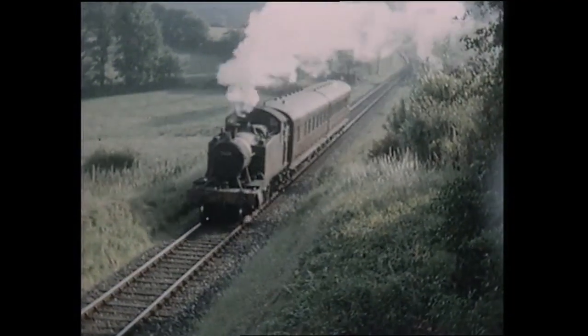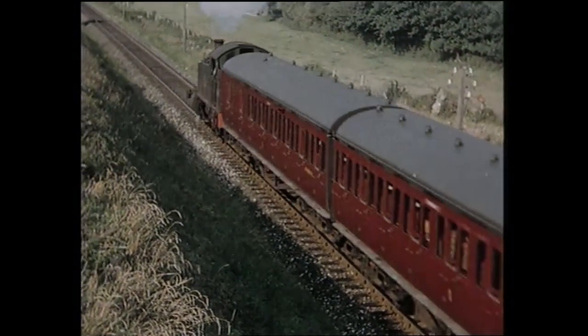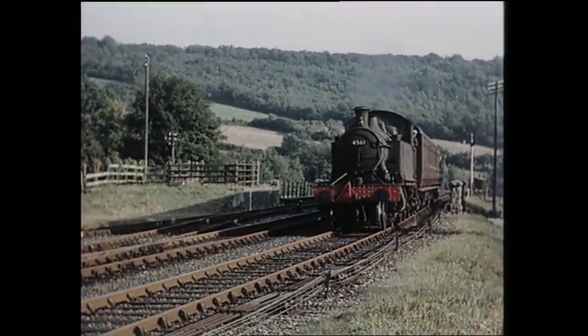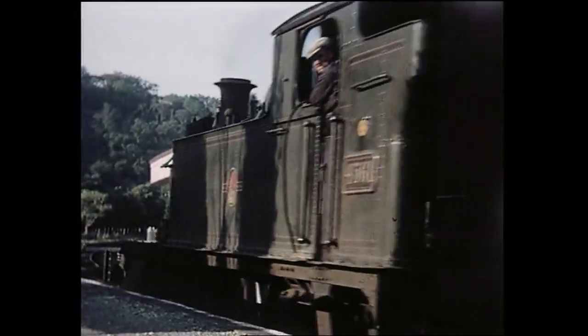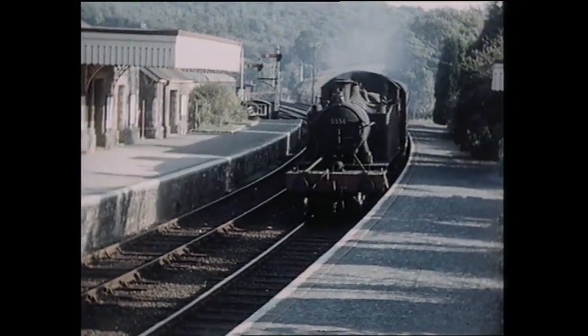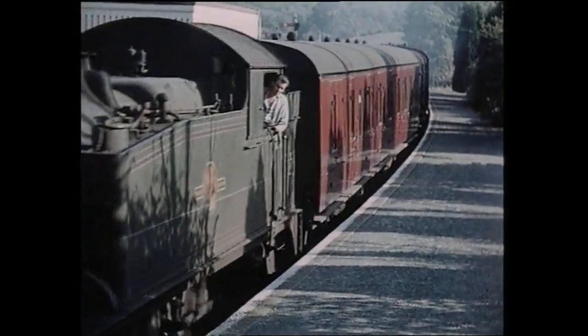Green lined-out livery was an example of BR gilding the lily, as the engines were plain green in GW days. The coaches used on the branch trains were the Great Western's standard B-set coaches, two identical vehicles forming a train. Small destination boards could be seen on these above the doors. Back at Gara Bridge, an earlier 4500 tank is on the train, followed by another of the 4575 type.